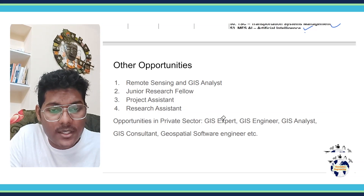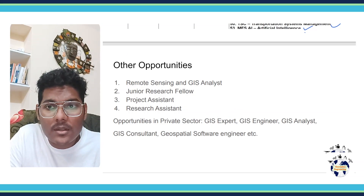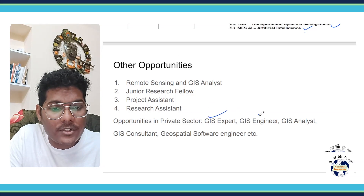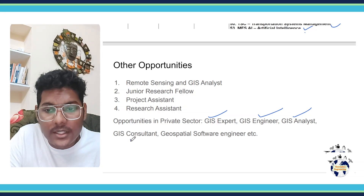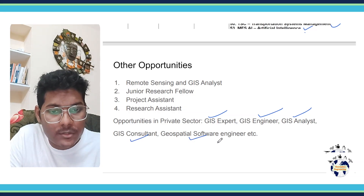In the private sector, you can be a GIS Expert, GIS Engineer, GIS Analyst, GIS Consultant, or a Geo Spatial Software Engineer.